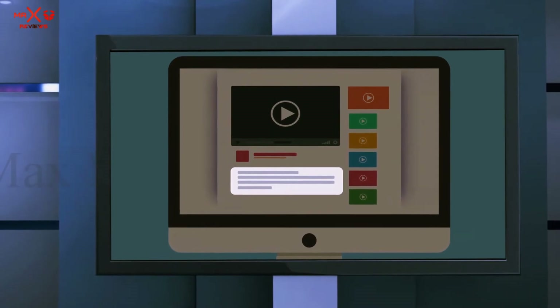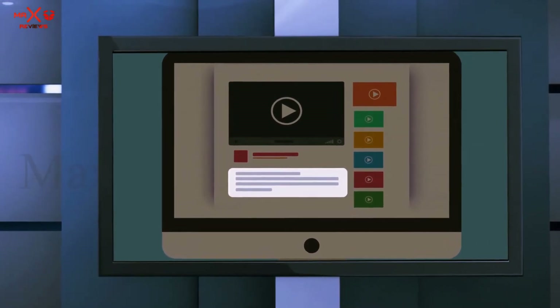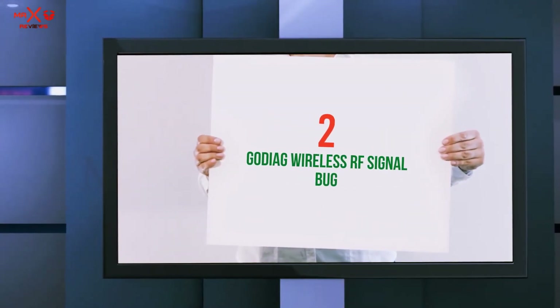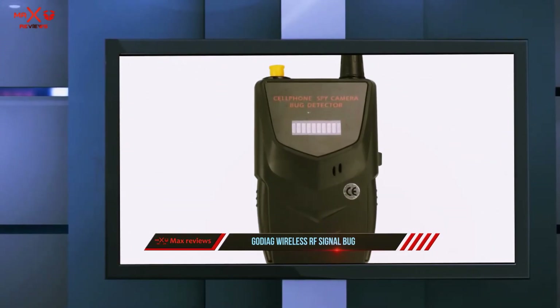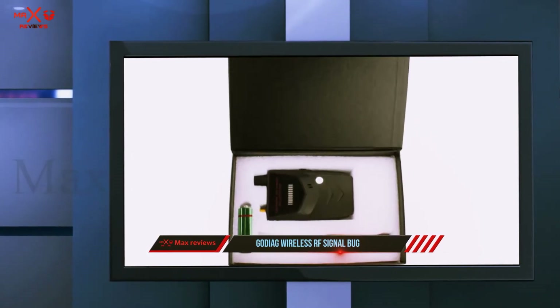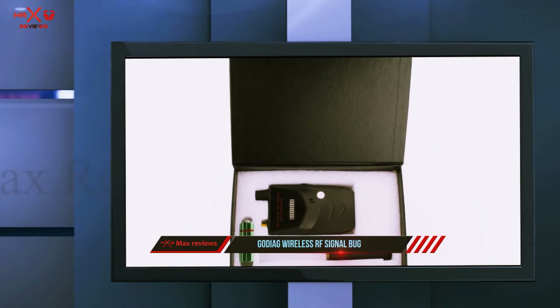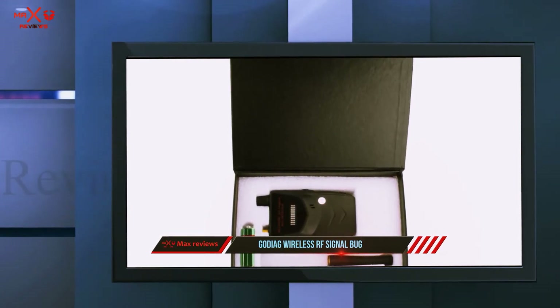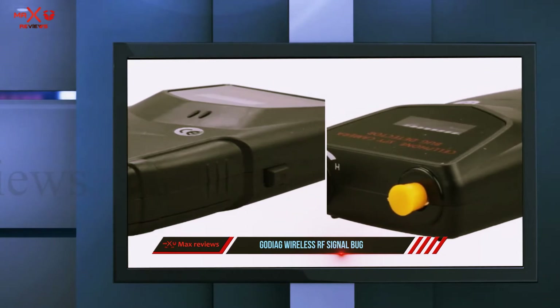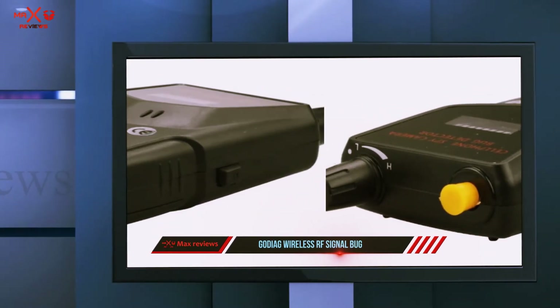Coming in at number two: Godag Wireless RF Signal Bug. For dealing with sophisticated spy devices, it is a must to have a reliable and innovative spy detector. This is the professional handheld detection device brought to you by Godag, with a size of 8.3 by 5.8 by 2.9 inches, making it perfect for use in any place.